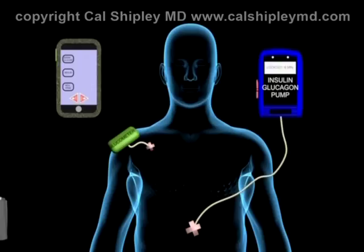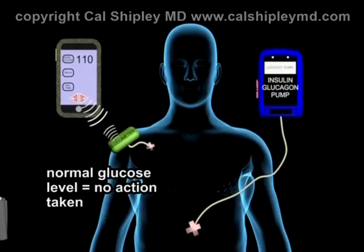Typically in a bionic pancreatic system, the glucometer is set to transmit data regarding blood glucose levels to the cell phone program at a short interval repeatedly on an ongoing basis — for example, every 5 minutes, 24-7. If the blood glucose level reported is within a specified normal range, no action is taken by the software program.